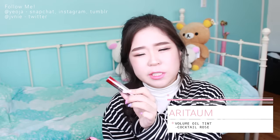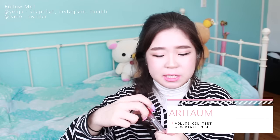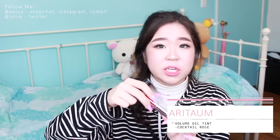I got this Volume Oil Tint in Cocktail Rose, which is actually quite orange-red. It's basically an oil tint and it tastes really really good - though that's probably not the best thing because you don't want to lick it off before it actually sets as a tint. I also got this Mirror Gloss Tint in number nine, which is a little bit darker. I wanted to venture into more dusty rose nude and slightly darker lip colors.